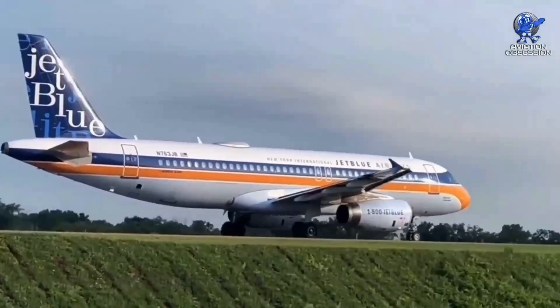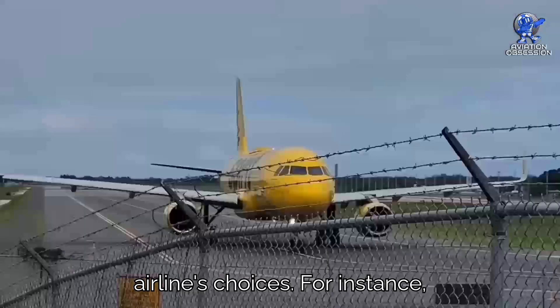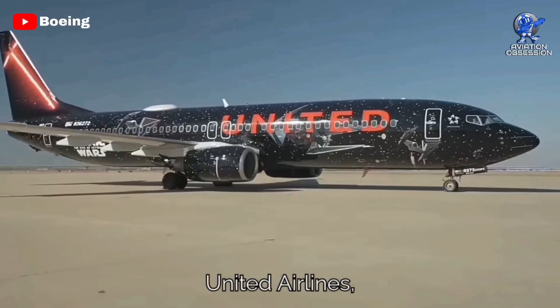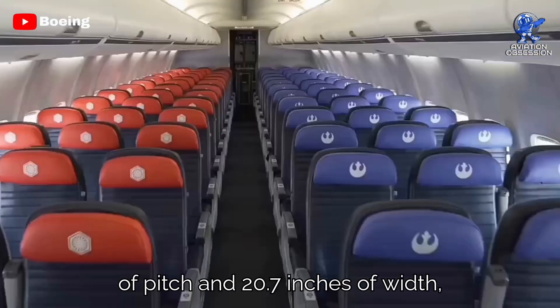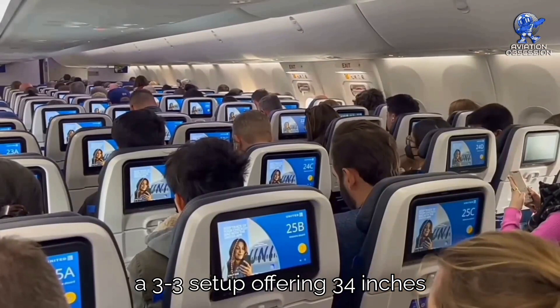When it comes to other comforts, it varies based on each airline's choices. For instance, Spirit Airlines offers the big front seat on their all-Airbus fleet, featuring a spacious 36-inch pitch and 18.5-inch width in a 2-2 configuration. United Airlines, on the other hand, provides first-class 2-2 seats on their 737s with 37 inches of pitch and 20.7 inches of width, along with Economy Plus seats in a 3-3 setup offering 34 inches of pitch and 17.3 inches of width.